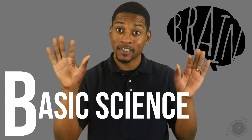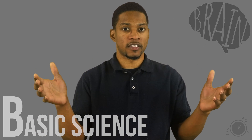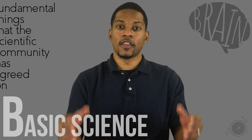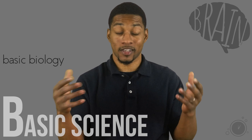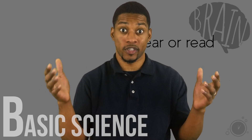First is understanding basic science or facts. This is key because there's so much information out there that just flat-out ignores basic science. By basic science, I'm referring to the fundamental things that the scientific community has agreed on — things like different mechanisms of the body, how water works, basic chemistry, basic biology, etc. It is a foundation through which we filter everything we hear or read.